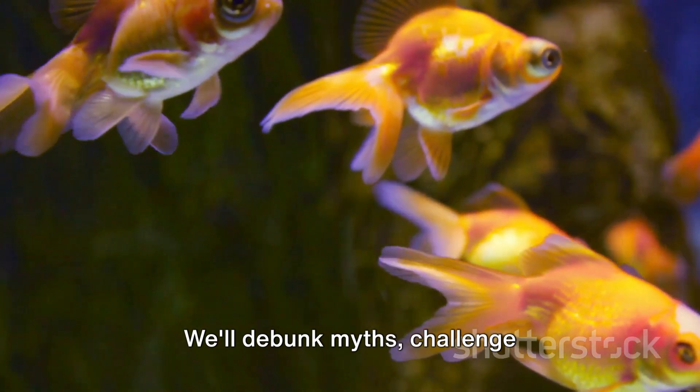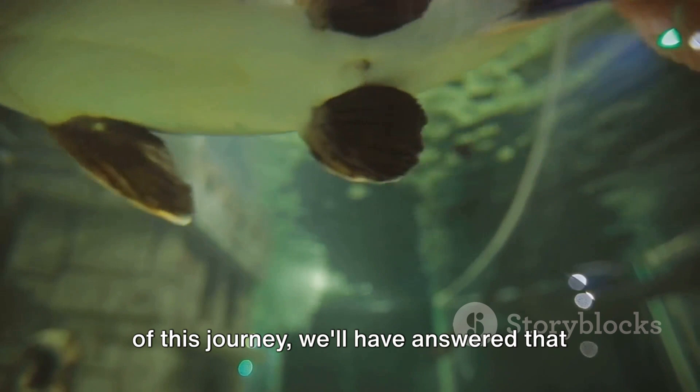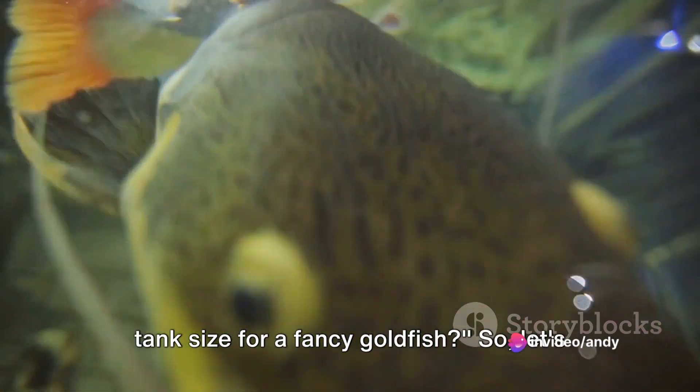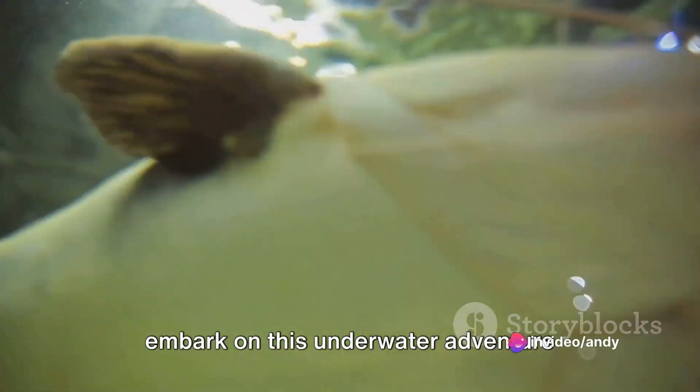We'll debunk myths, challenge misconceptions, and hopefully, by the end of this journey, we'll have answered that burning question: What is the perfect tank size for a fancy goldfish? So let's embark on this underwater adventure together.